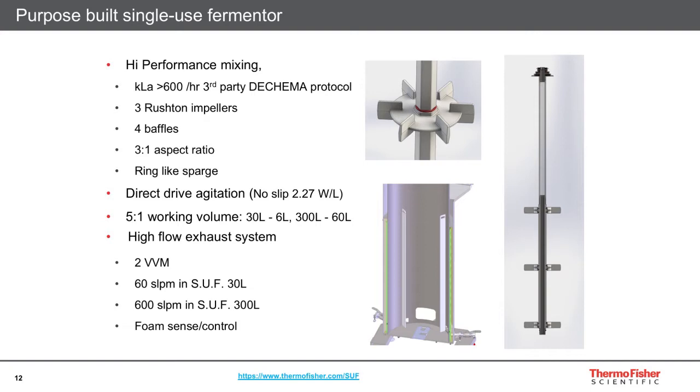The single-use fermenter has high performance. It produces a KLa of 600 per hour because it has three high-shear Rushton impellers, four baffles, has an aspect ratio you'd expect to see in a fermenter, and has a ring-like sparger — unlike several other options in the field which are just reactors that have been adapted for fermenters. The fermenter also has a 5-to-1 working volume, so you can use it from 6 to 30 liters or 60 up to 300 liters. It has a high-flow exhaust system that can handle two vessel volumes of gas.